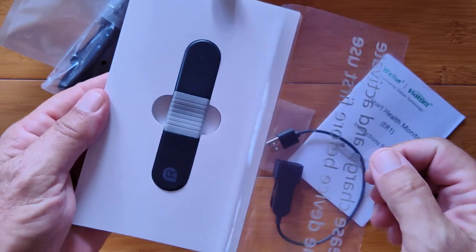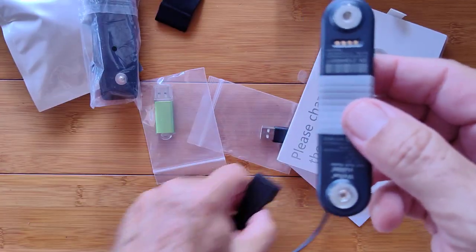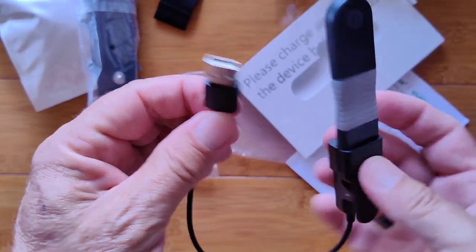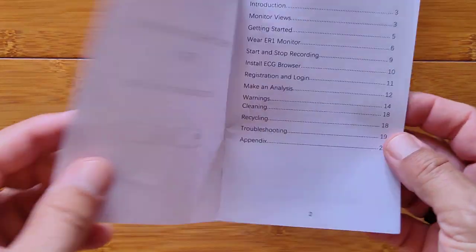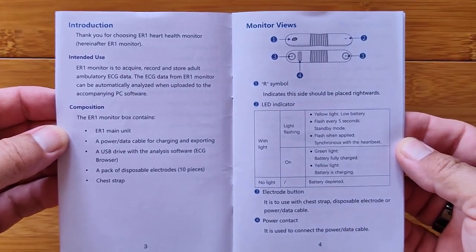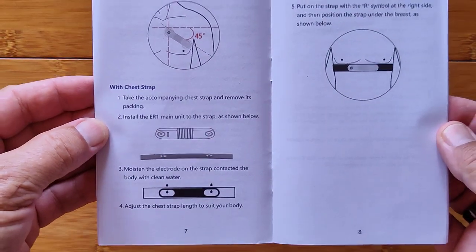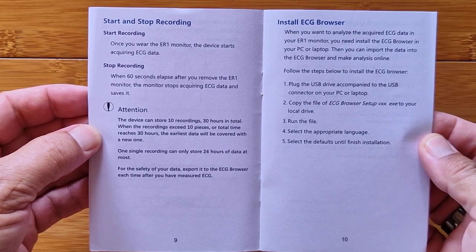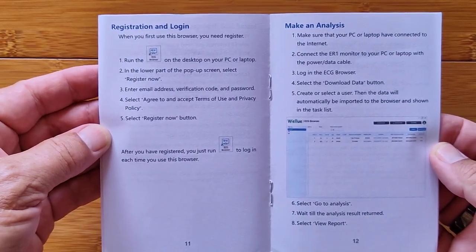Let's open it up and show you the unit itself — it's just like the other one, only in black. It's through the pins here that this will connect and be able to not only charge the unit but transfer the data to your PC. Let's verify with a look at the manual — it covers starting and stopping recording and installing the ECG browser to your PC. You do need to set up an account and register it to do an analysis. Your first time, you plug it in and you can't create a new user until it has some data to download, then it'll ask you to create a new user.